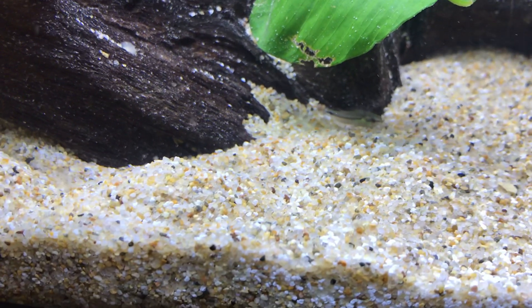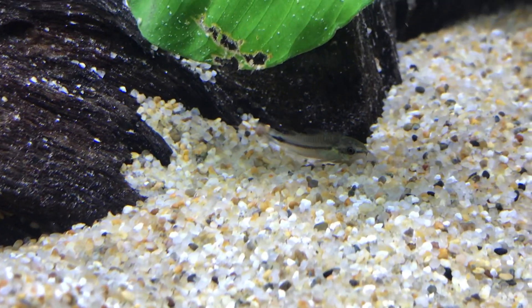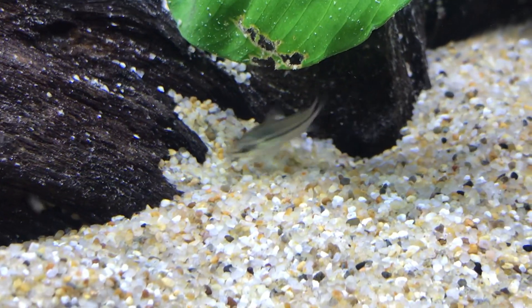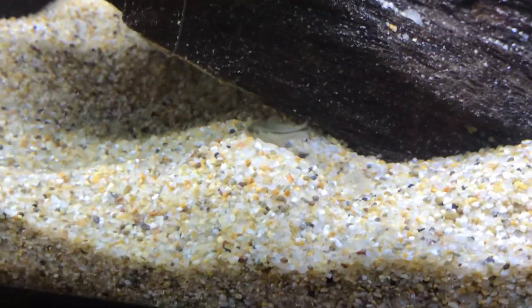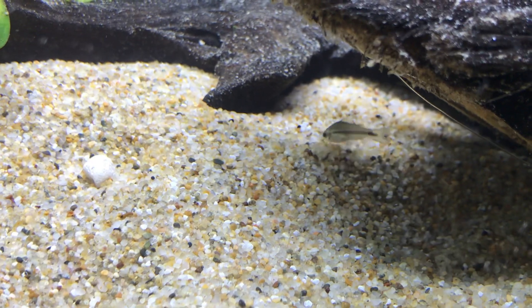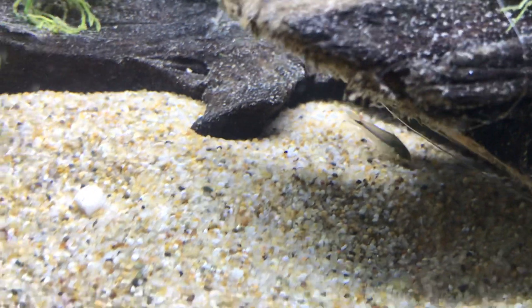All three of these species grow up to about an inch and a half full-grown. The pygmaeus looks more like the hastatas — they look very similar in shape. These have a more fish-like, slimmer, more aerodynamic look compared to the habrosus and other regular Corydoras.